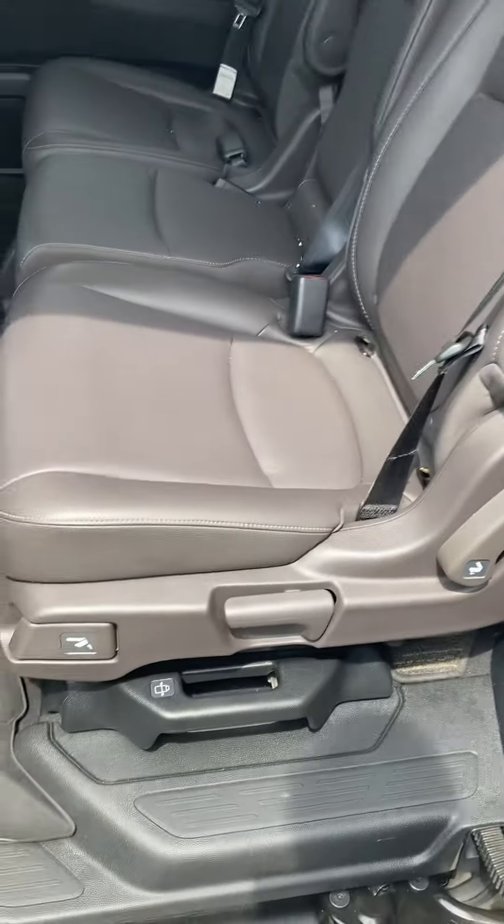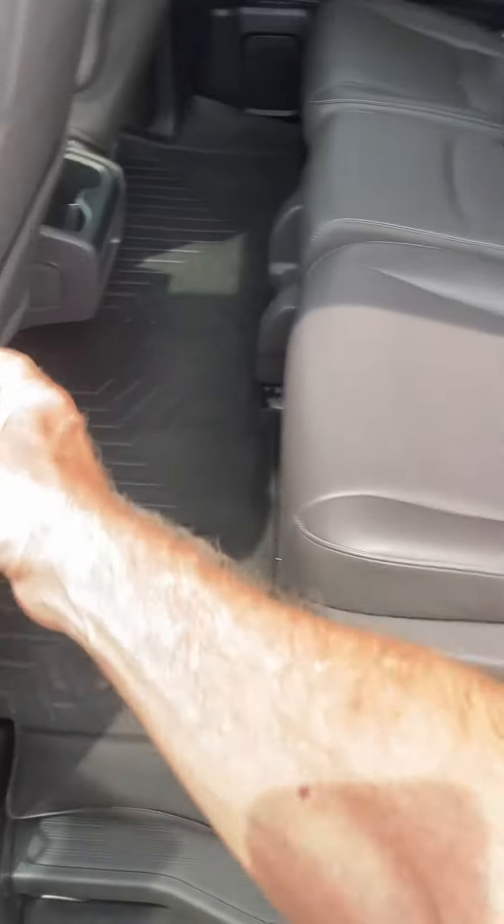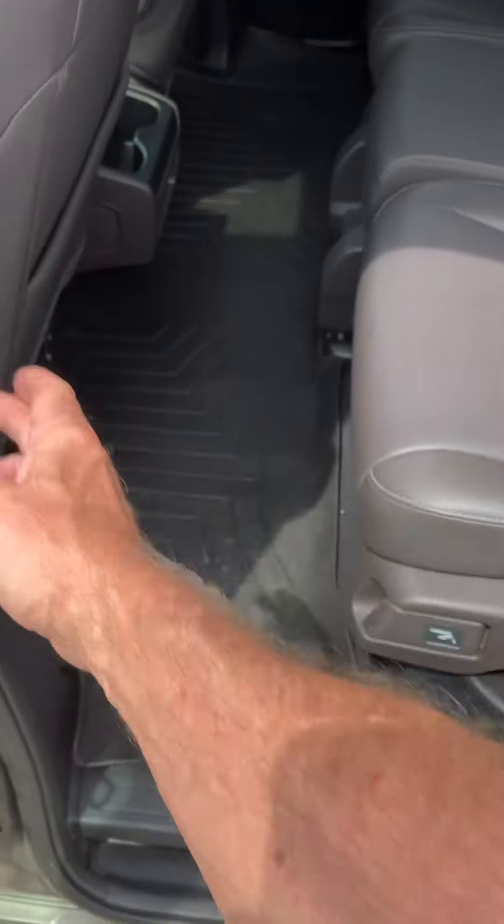It's got power sliding doors — you can push this button here, power sliding doors.